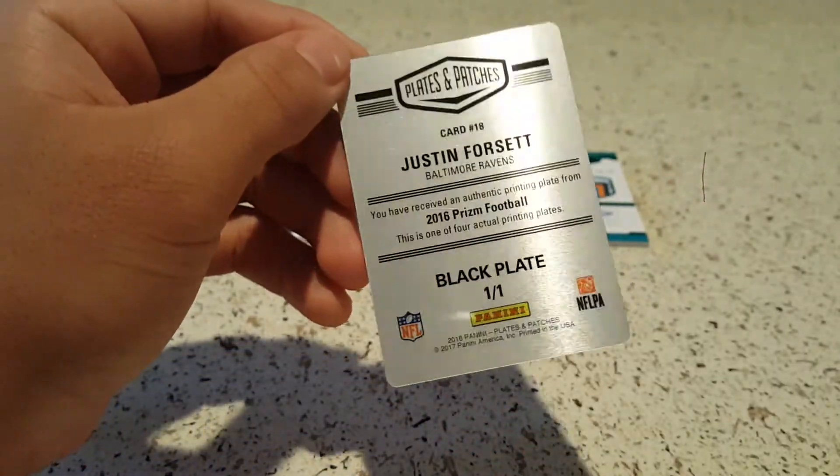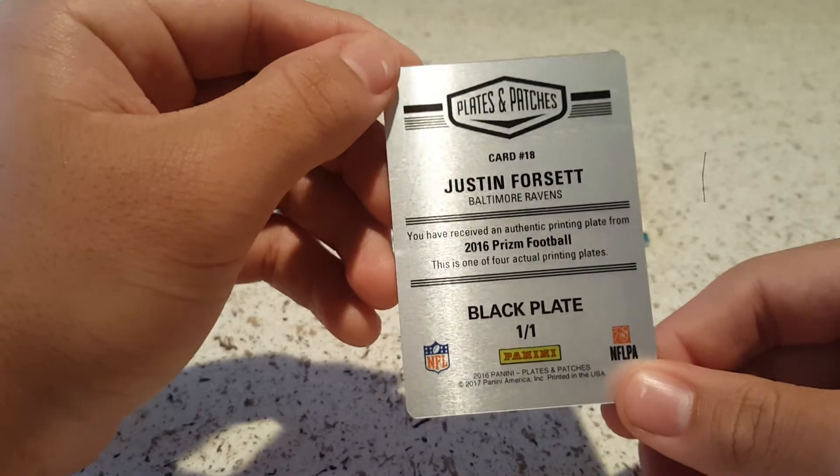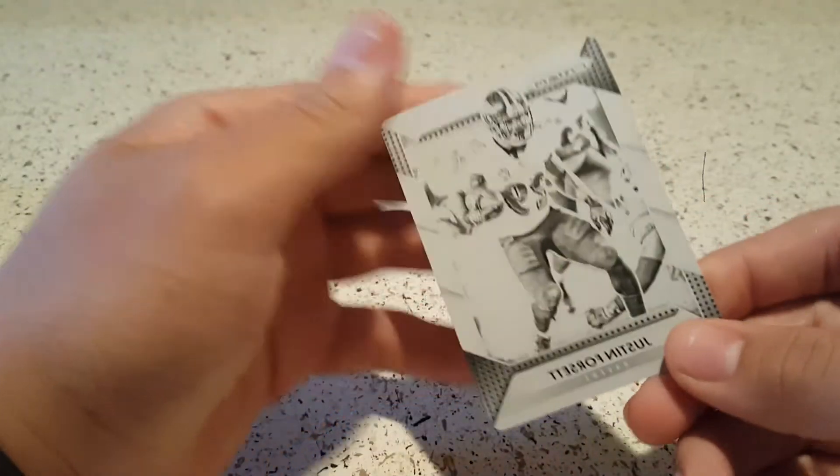And the printer plate — Justin Forsett, 2016 Prism Football black plate, one of one.